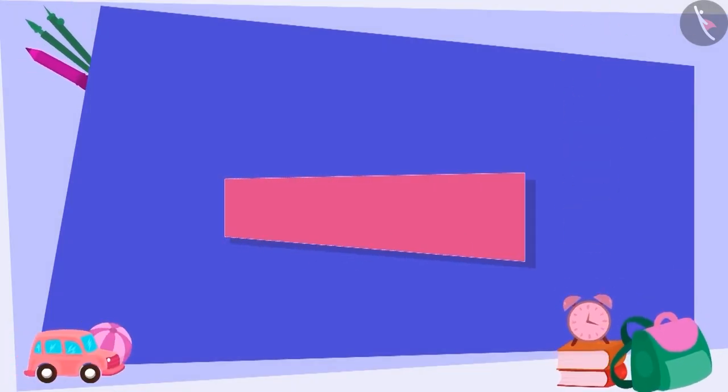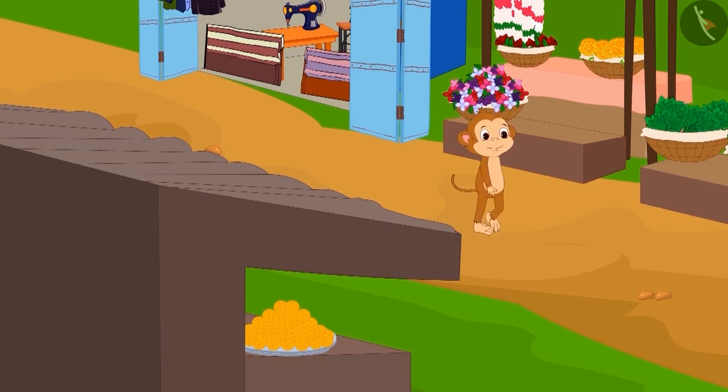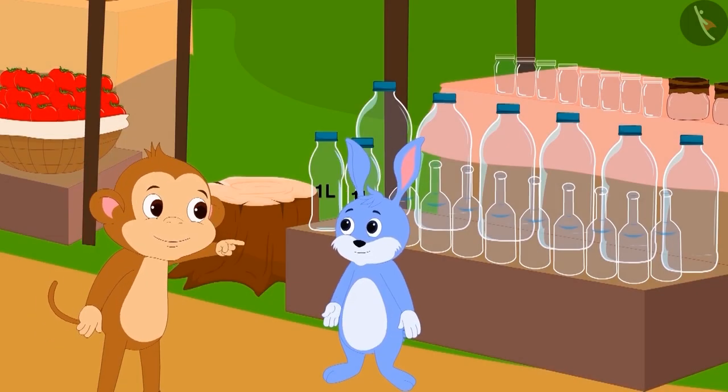Hello children. In this video we will learn how different utensils can have the same capacity.